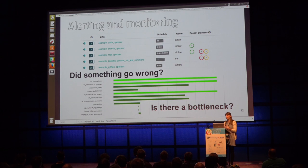Every time somebody comes back reporting that something went wrong with the ETL, people start to lose trust in the data you're delivering. On the other hand, if you can see the task duration of your different tasks, it's possible to detect if there's a bottleneck in your pipeline.